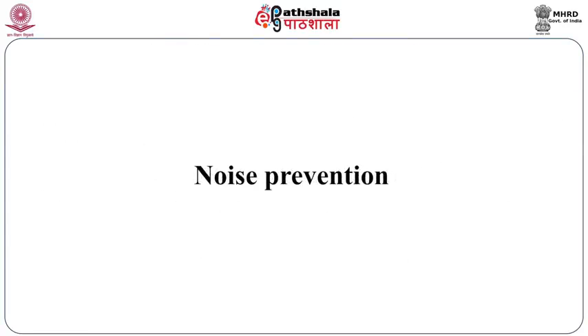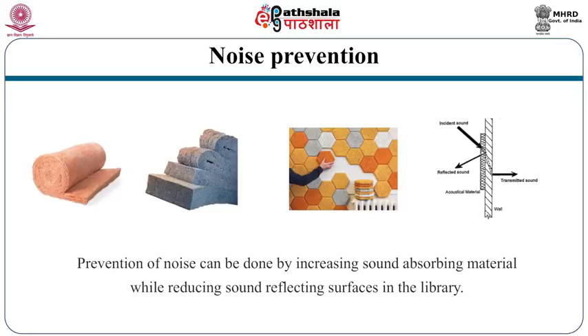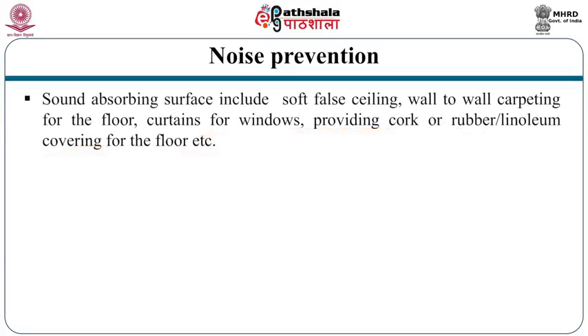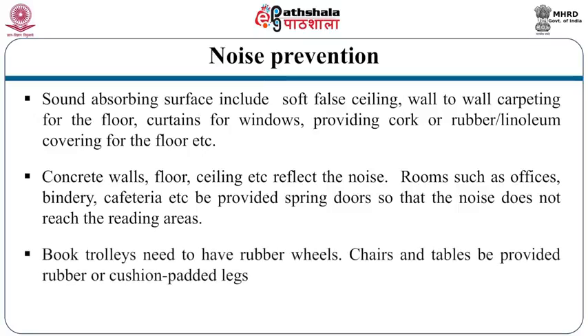The library has to be designed to provide maximum noise-proof area required for serious study. Prevention of noise can be done by increasing sound-absorbing material and reducing sound-reflecting surfaces. Sound-absorbing materials include false ceiling, wall-to-wall carpeting, curtains for windows, and cork, rubber or linoleum covering for the floor. Concrete walls, floors and ceilings reflect noise. Rooms such as offices, bindery and cafeteria should be provided with spring doors so that noise does not reach the reading areas. Book trolleys need rubber wheels, and chairs and tables should have rubber or cushion-padded legs.